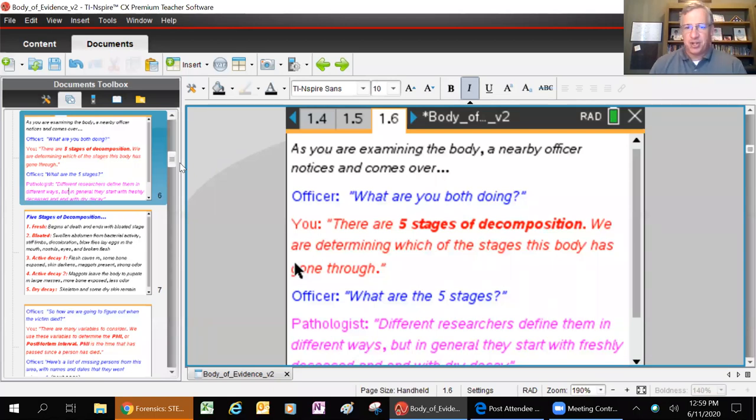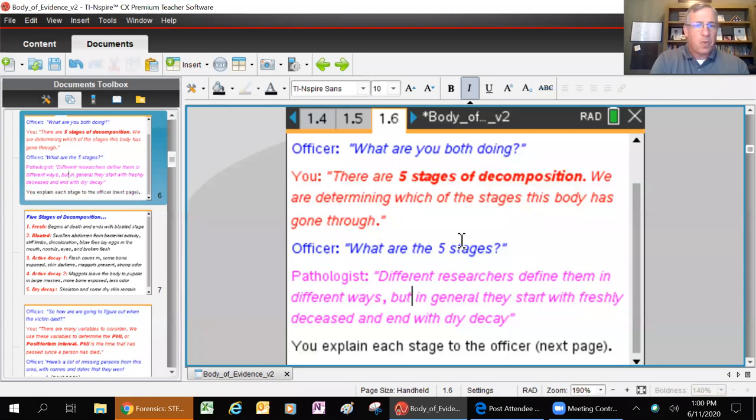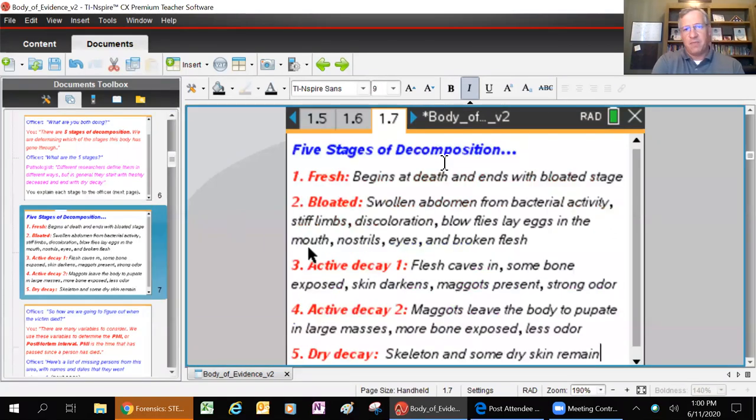Decomposition is basically where an intact body is no longer intact - the skeleton becomes visible, the tissue starts to degrade, insects and scavengers will eat the decaying flesh. Different researchers define the stages in different ways, but in general they start with freshly deceased and end with dry decay. Here are the five stages of decomposition. Depending on which one you classify this body as, it will give you a better idea of how to narrow in on the timeline and how long that body's been there.